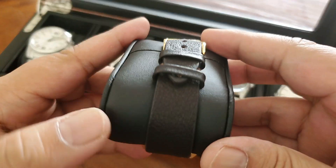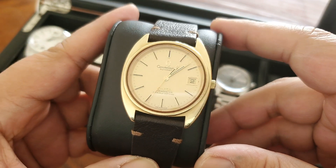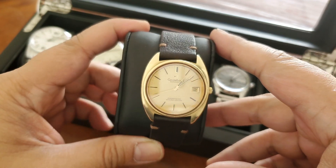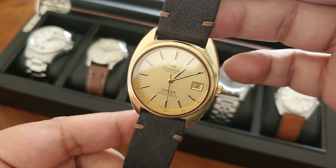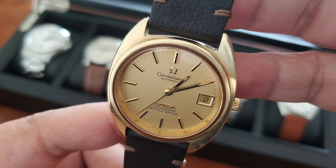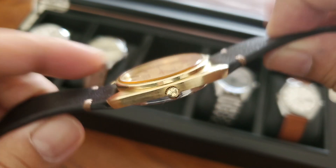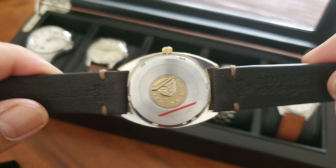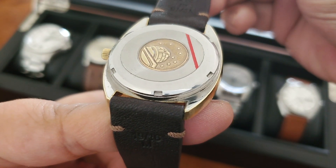This piece is not an exception. The reference number is ST168-0056 from the early 1970s. It has a caliber 1011 chronometer movement with 23 jewels, beating at 28,800 beats per hour. It has a quick-set date. The case size is just 35 millimeters without the crown. The case is gold-capped stainless steel, nine millimeters thick, with mineral glass. The lug width is 19 millimeters — not ideal if you want to switch straps regularly. The lug-to-lug is 40 millimeters, and the caseback is screw-down with the Constellation emblem.